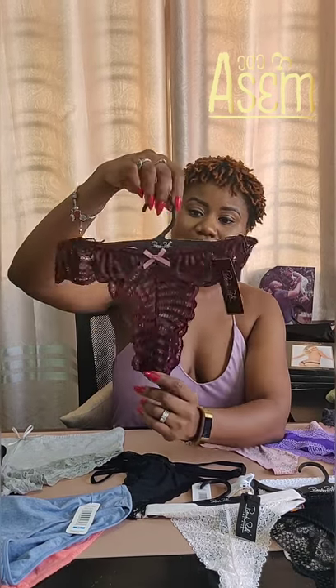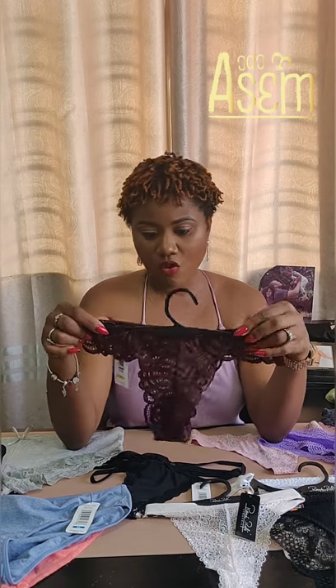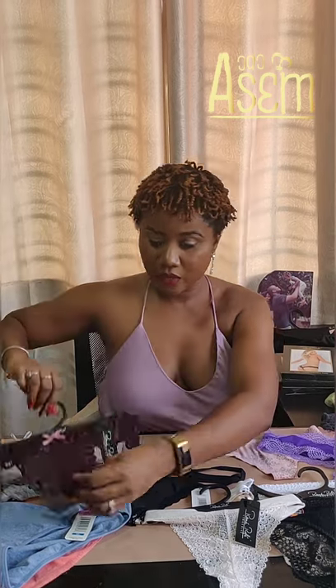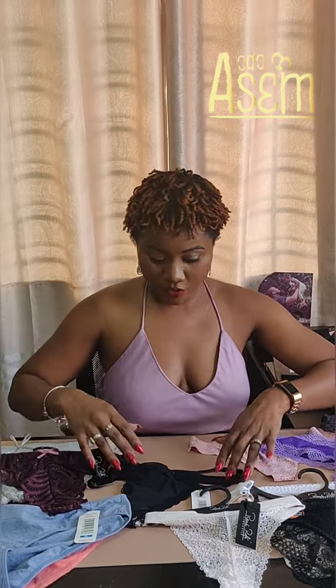Next we're going to talk about the tanga. This is an example of the tanga — super sexy. It gives you more coverage than a thong but less coverage than your average bikini. So it's somewhere between a thong and a bikini. This is a sexy lacy one.